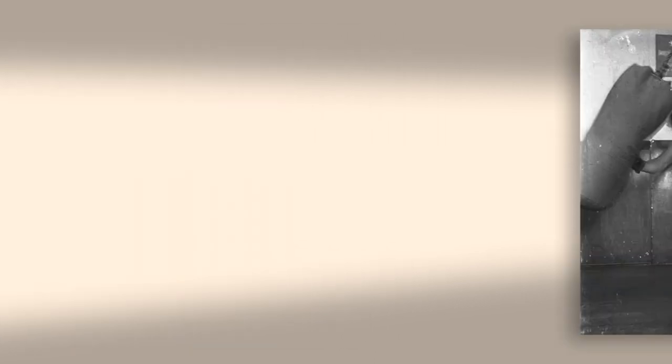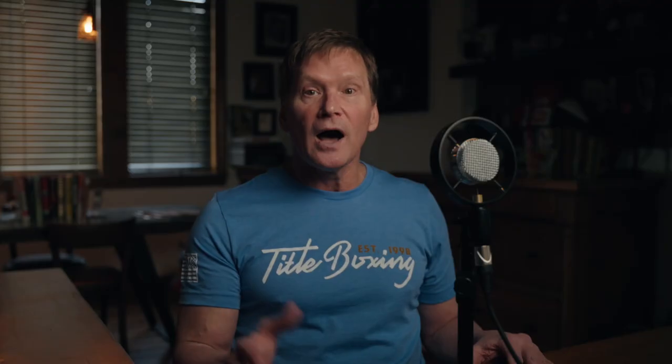Although the United States Office of Patents and Trademarks awarded a patent for the punching bag to Simon D. Kehoe in 1872, we really didn't see what we would consider a modern-day heavy bag in use until around the time of Gentleman Jim Corbett and, later, Jack Dempsey. Oddly enough, Corbett was called the father of modern boxing because of his scientific approach and his specific technique, so it's not surprising that he would be considered one of the early adopters of the use of a heavy bag.